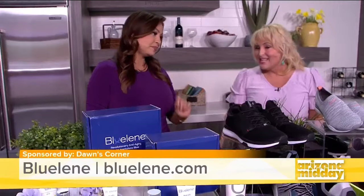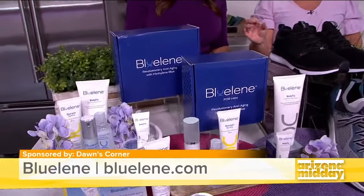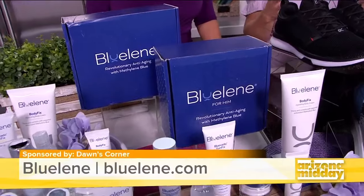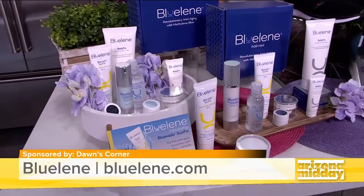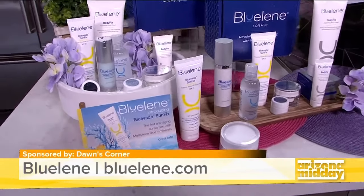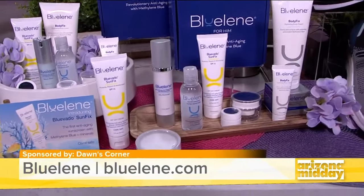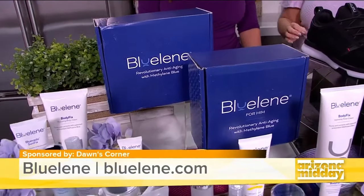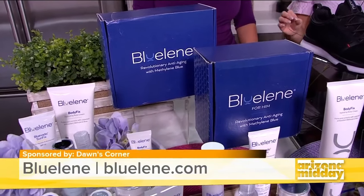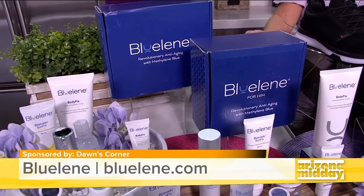This is bluelean.com, and what's really nice about this product is that most beauty products are developed by people in the beauty industry — but this was developed by a scientist who studies the aging process. They came across this ingredient called methylene blue, and it has actually been outperforming retinol in everything.